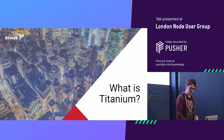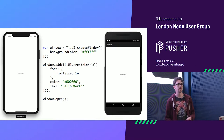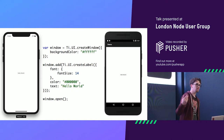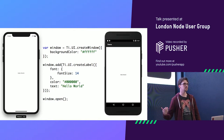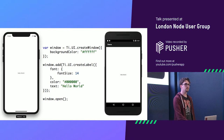So what is Titanium? Most of you have probably heard of React Native. Titanium does something similar — you can build mobile apps with JavaScript. This is how you build a Hello World app; it's just a couple of lines that works. This code has been the same since probably 2009, so we are predating React Native a little bit.